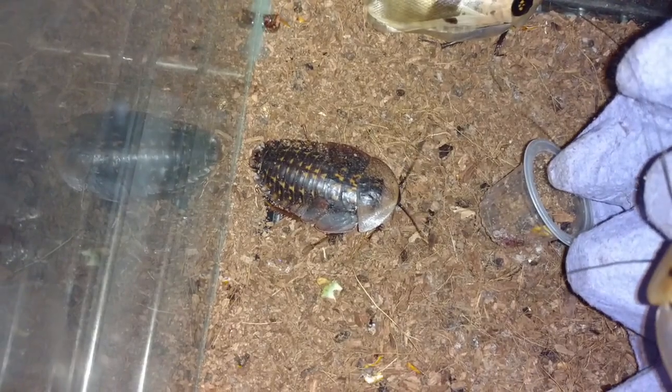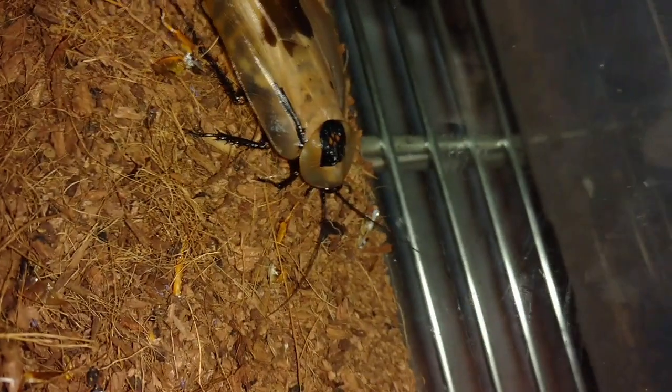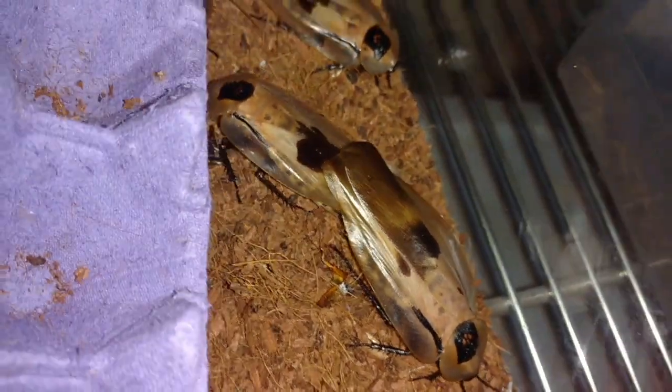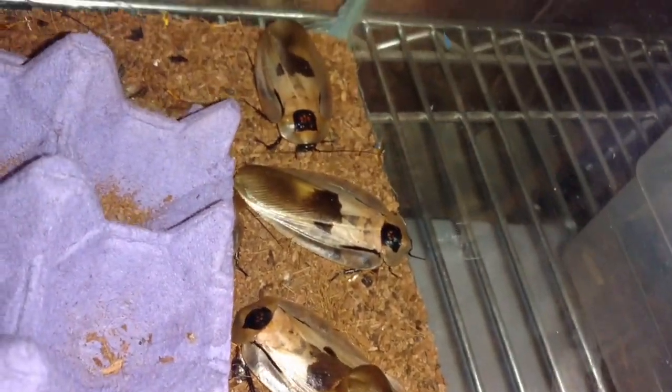They do have egg cases inside the female, but she doesn't deposit them externally, like some roaches that drop egg cases — like the more familiar domino roaches. So here's the breeding pair right here, still connected, a little less bothered now.